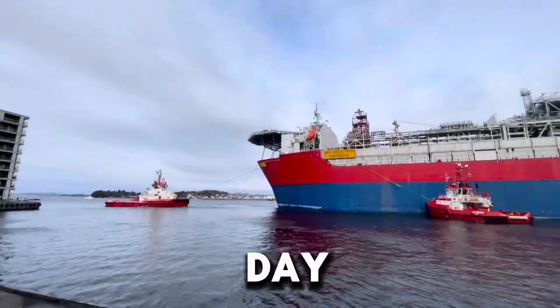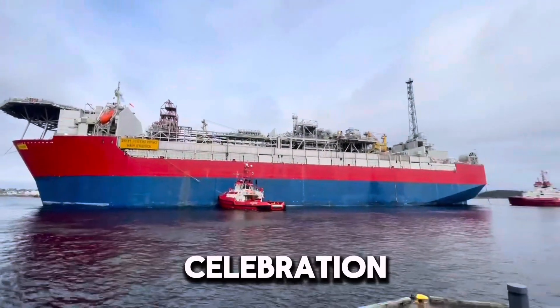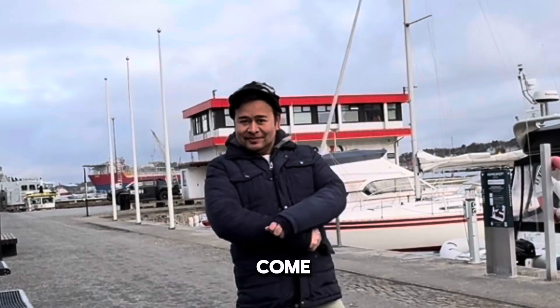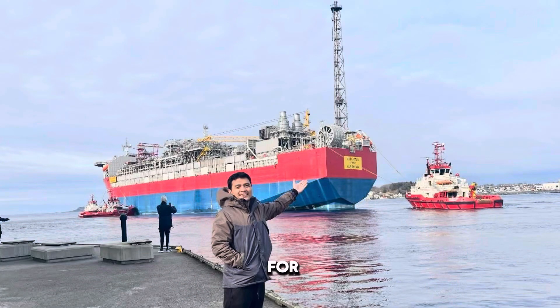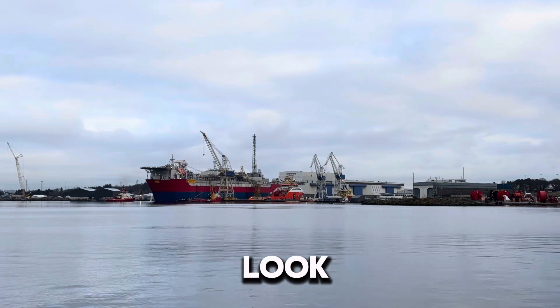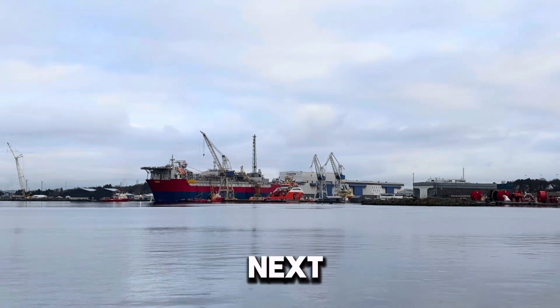What a day — from the emotional farewell to this amazing team celebration, this has been unforgettable. It was truly nice being part of this project and seeing it come to life. A big shout-out and thank you to Jimmy for these wonderful moments. If you enjoyed this behind-the-scenes look, don't forget to like, subscribe, and comment below. See you in the next adventure!